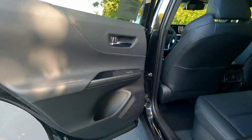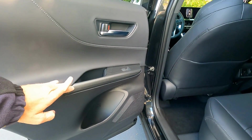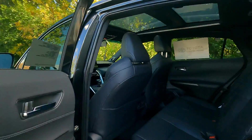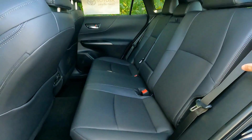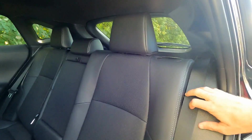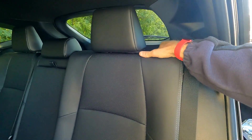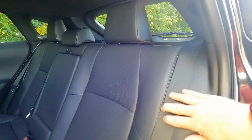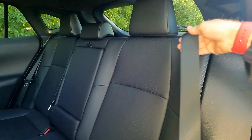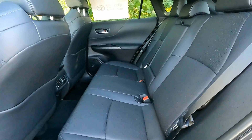Jumping into the back seat — similar door panels to the front with the same fabrics and metallic trim. The back windows have privacy glass. The back seats recline — you pull the lever and they go back flush, with a little bit of recline available. Height-adjustable headrests are on these seats. There are three seat belts and child safety seat anchors down in the seats as well.